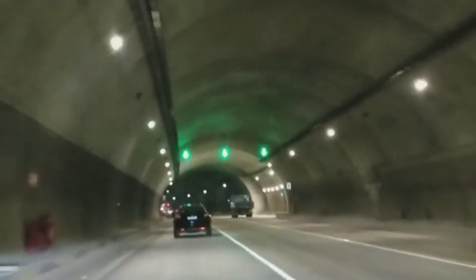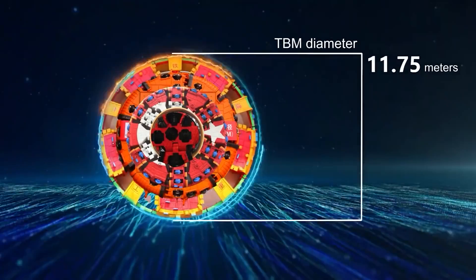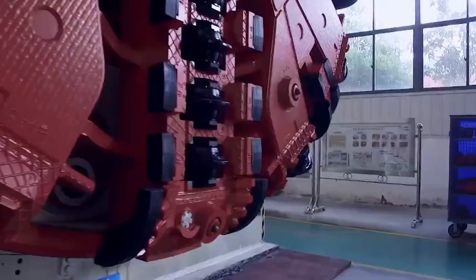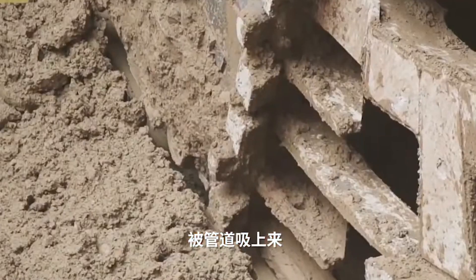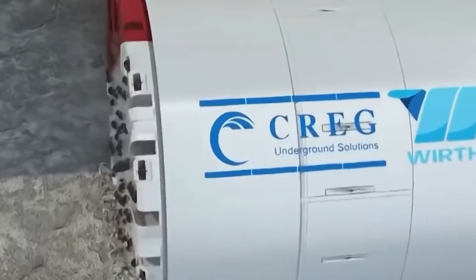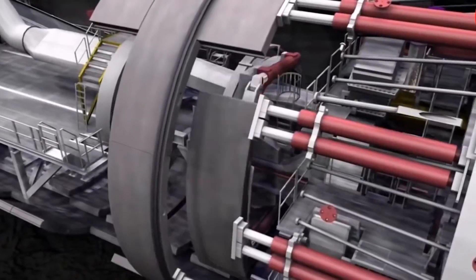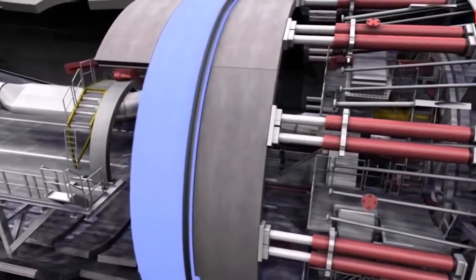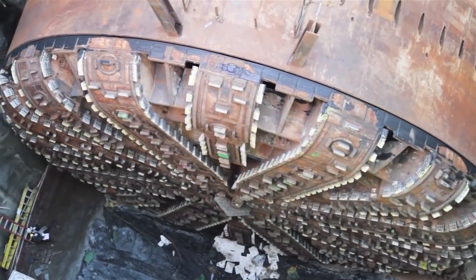The CRCHI tunnel boring machine is a domestic wonder, responsible for digging one of the twin tubes under the Chiatang River in Hangzhou Bay near Shanghai. The machine boasts a 15-meter diameter, making it one of the widest tunneling machines worldwide. With an installed power of 9,755 kilowatts, a torque of 42,784 newton meters, and an excavation speed of 50 millimeters per minute, it can dig and lay down tunnel walls with ease.